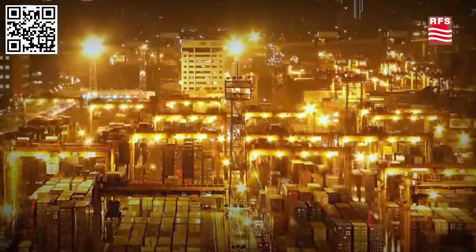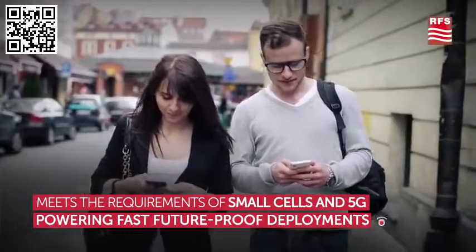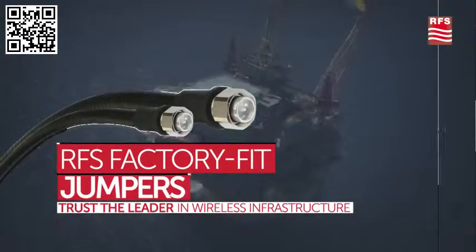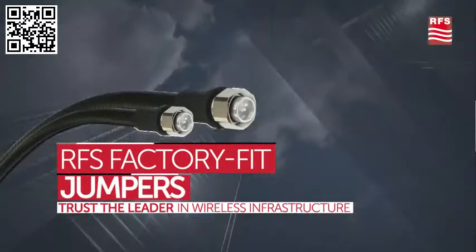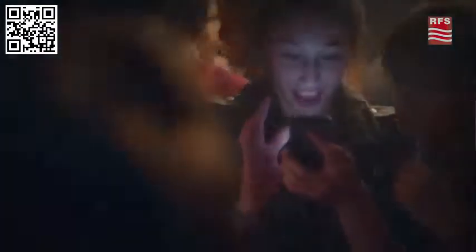My harness protects my life during my work. RFS jumpers guarantee quality and success. As today's wireless networks expand and traditional feeders are being replaced with non-coaxial solutions, don't risk lower performance. Trust premium jumpers as part of a total package solution from the leader in wireless infrastructure.